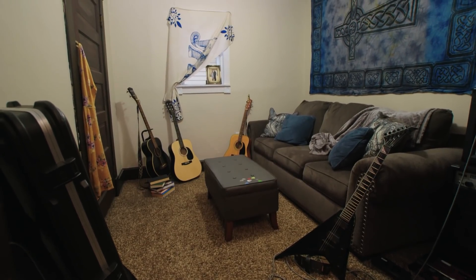We love everything about our home, but the one room that really needs help is the music room. Nina and Karen, could you help us?